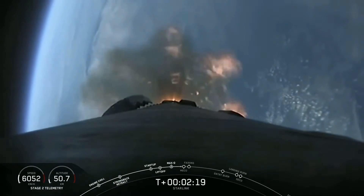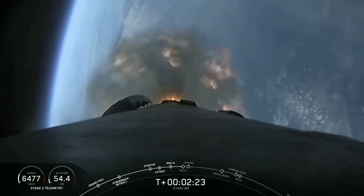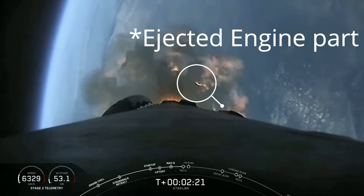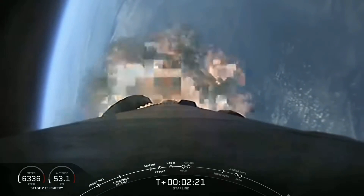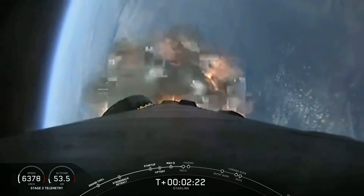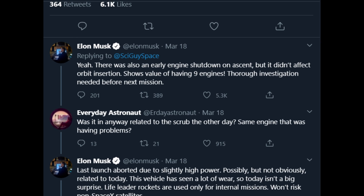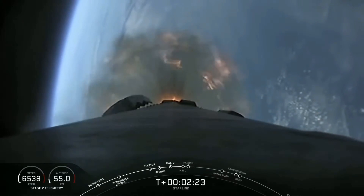Just like a bright flash you can see in a normal engine, this flash tells you that there was a problem with the engine. Basically one of the nine Merlin engines got shut down — the shutdown may have been perfectly normal or very violent. Elon Musk himself tweeted that there was an in-flight engine failure.